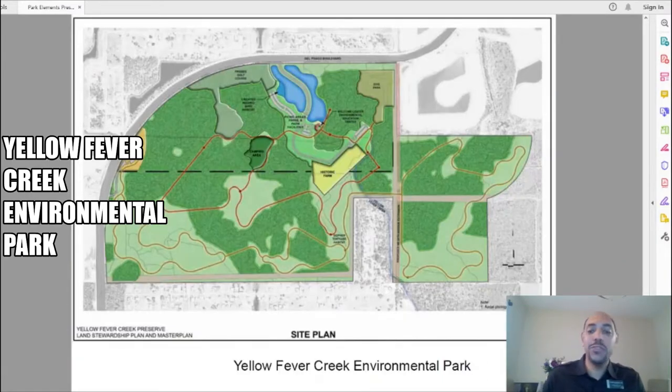I wanted to share one more park design before we left today. That park is Yellow Fever Creek Environmental Park, located in far northeast Cape Coral. This park has the makings of being one of the best walking trails within Cape Coral, and I hope it comes to fruition.